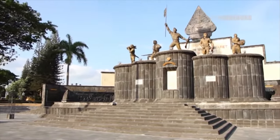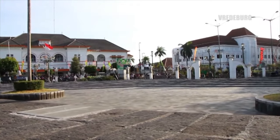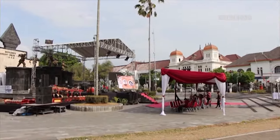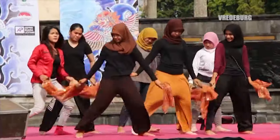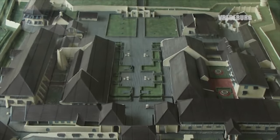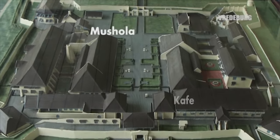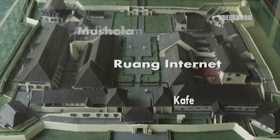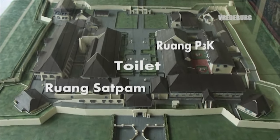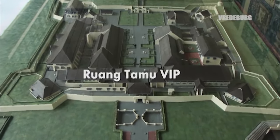Di sisi bagian selatan barat terdapat Monumen Serangan Umum 1 Maret yang merupakan bagian dari Taman Benteng Frederburg. Di tempat ini terdapat patung perjuangan dan relief perjuangan. Karena tempatnya yang strategis, tempat ini sering digunakan untuk menggelar berbagai acara. Sebagai ruang publik di dalam museum terdapat berbagai fasilitas yang meliputi musola, kafe, ruang internet, auditorium, penginapan, toilet, ruang satpam, ruang P3K, tempat parkir, dan ruang tamu VIP.